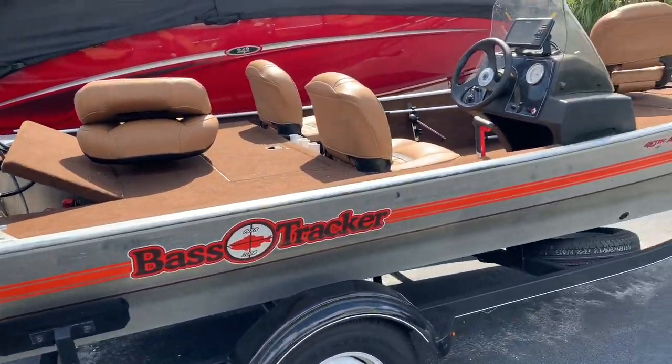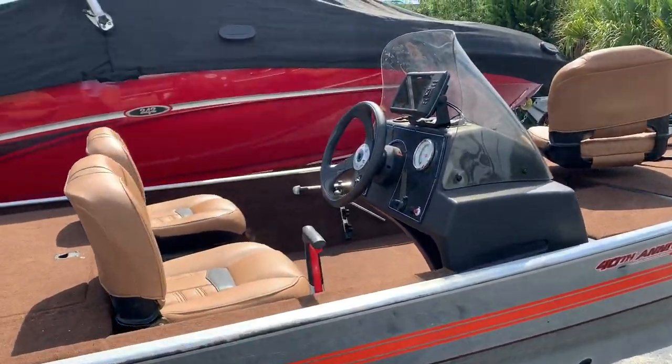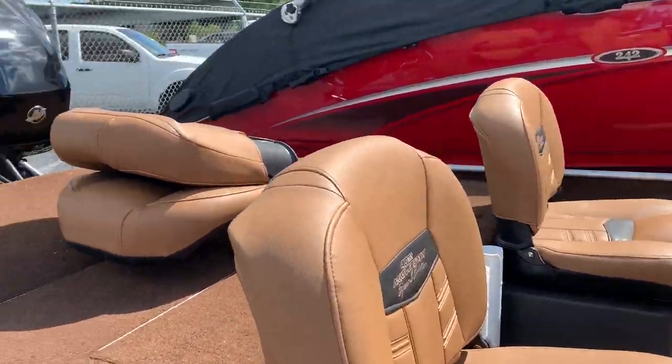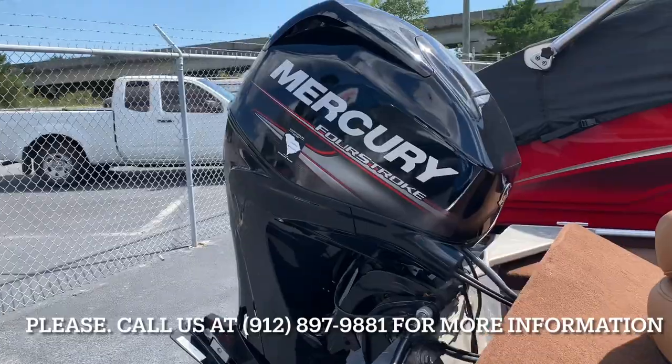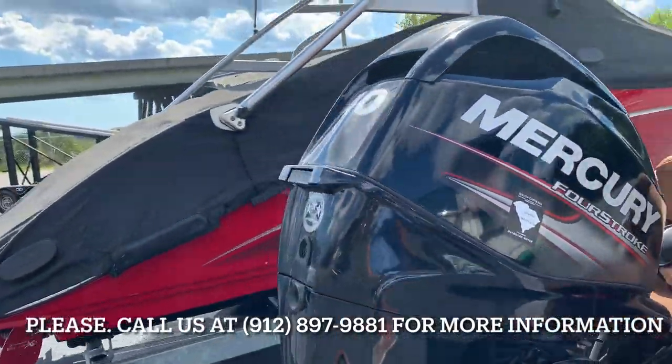The boat's a 40th anniversary edition. Seats are like new — the boat is very clean, it was garage-kept. 40 horsepower Mercury with less than 50 hours on it.